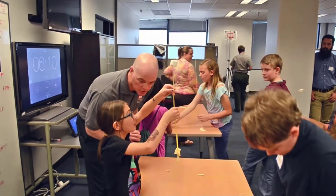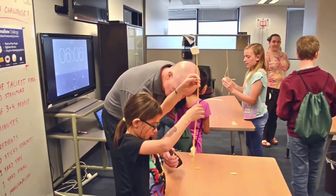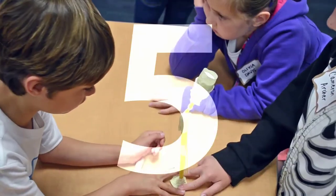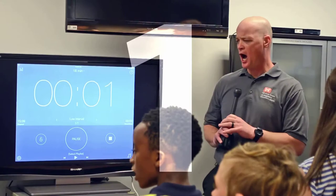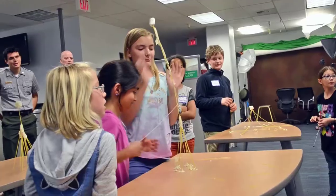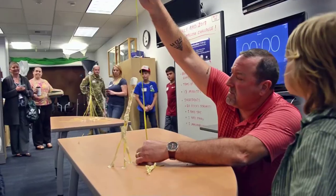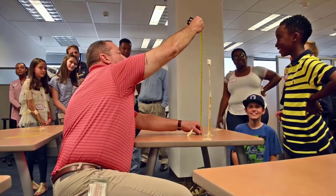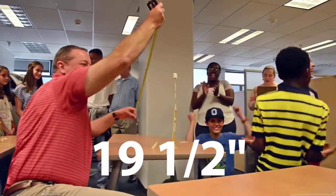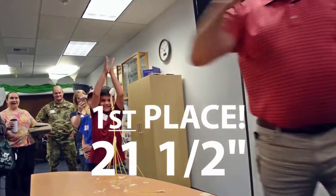What do you think about your structure so far? I don't know. You think it's going to hold? No. Five, four, three, two, one. Step away, everyone. 15 and a quarter inches. 16 and three quarter inches. 19 and a half inches. 21 and a half inches.